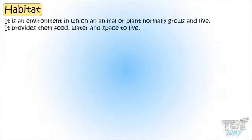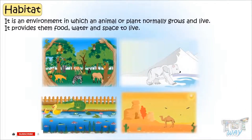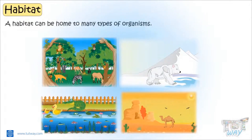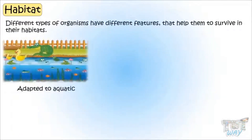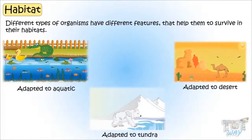We now know habitat is an environment in which an animal or plant normally grows and lives. It provides them food, water and space to live. A habitat can be a home to many types of organisms. Different types of organisms have different features that help them to survive in their habitat. That is, they are adapted for their habitat.